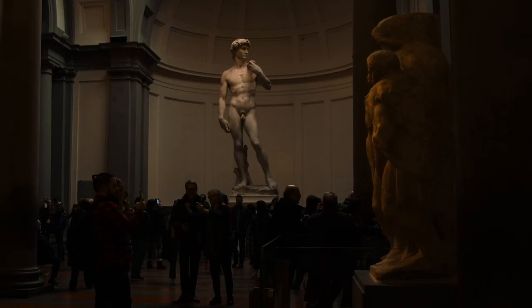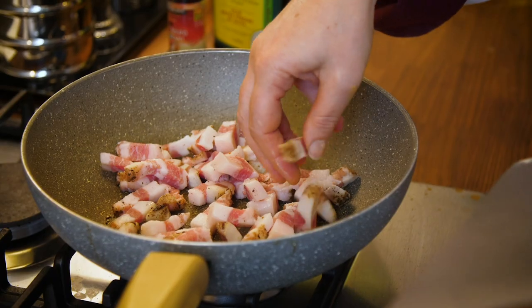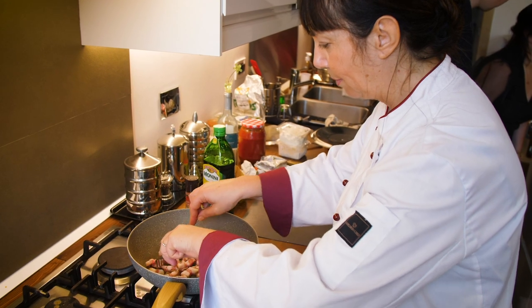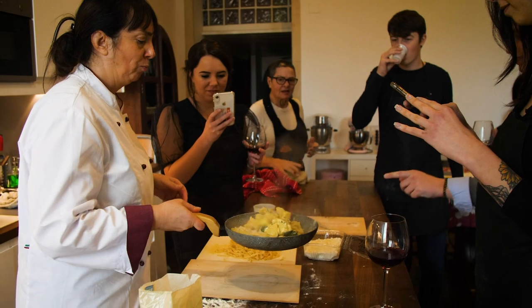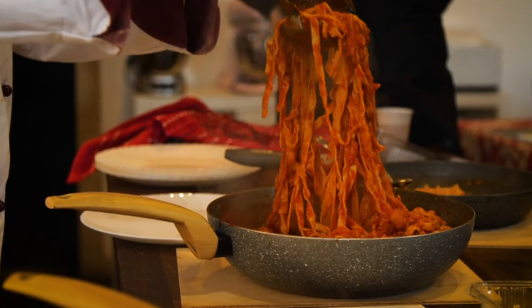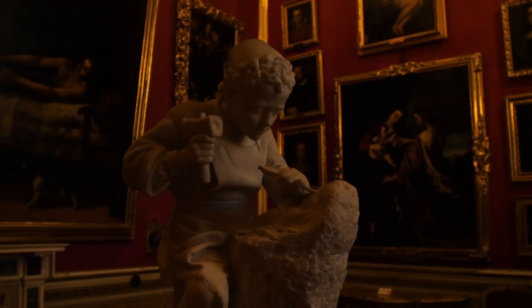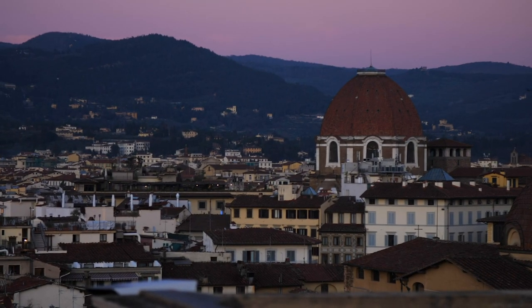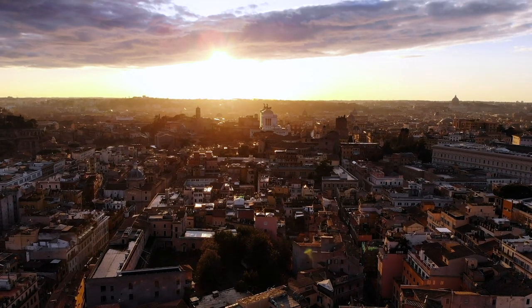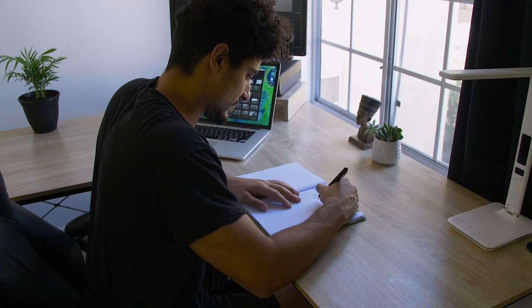We all want our workspaces to be inspiring and to welcome us. If you're a chef, you want to make sure that your kitchen is nice and that you enjoy being there, because that's going to be the place you spend the most time in. If you spend more time in the place where you're creative, you're going to create more. The more you create, the better you're going to be at your art and the more mastery you're going to get. So really think about investing a little bit to get a place that you love to create in — now I just want to be in here all the time.